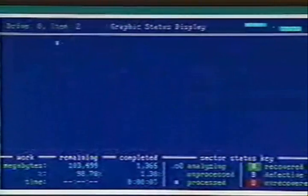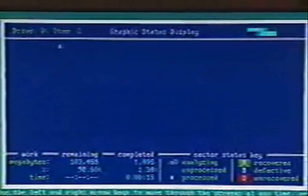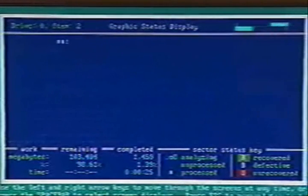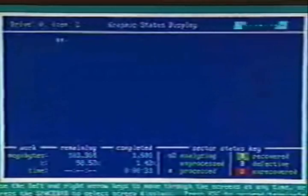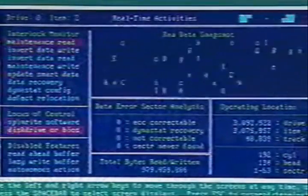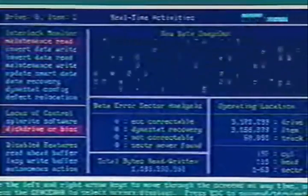Here's SpinRite running — it actually continued from where it left off, because it remembers that. If you want to run it in several sessions, you can. It's fast in version 6, though a 100-gig drive still takes a few hours. This little circle scanning here is literally transferring test patterns in and out of the drive — you read it, write it, read it, write it, several times with different patterns. We're approaching a gigabyte of data read and written, at hundreds of megabytes per minute as we move through the drive.